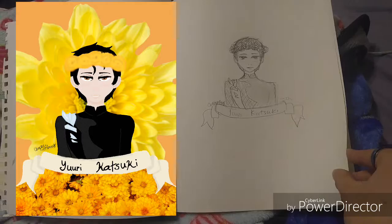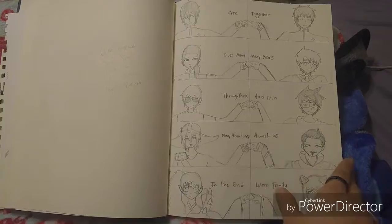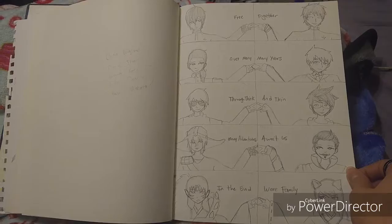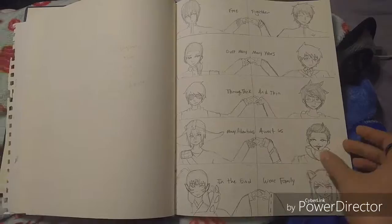I drew this for a friend for Christmas — in Homestuck, the diamond thing represents morails, the best friends you trust a lot. I drew all the things we cosplay together, all the things I cosplay, and all the things she cosplays. It made me happy.